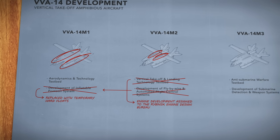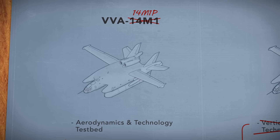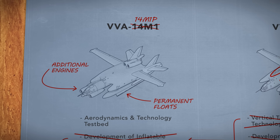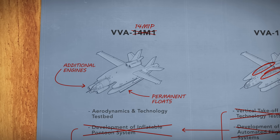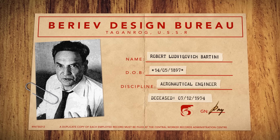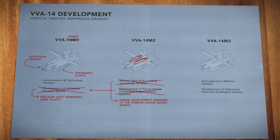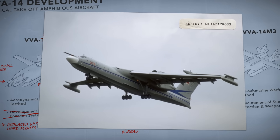Realizing that his entire concept was compromised, Bartini scrambled to modify the design. To allow the aircraft to take off from water more like a conventional seaplane, he proposed lengthening the fuselage and adding an additional set of forward engines to create a cushion of air under the aircraft. But the modifications never worked, and Bartini would never live to see them tested. In December of 1974, he passed away at the age of 77. Soon after, the VVA-14 program was cancelled, and Soviet leadership instead ordered development of a more conventional anti-submarine aircraft.